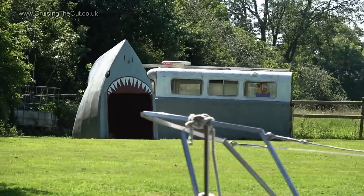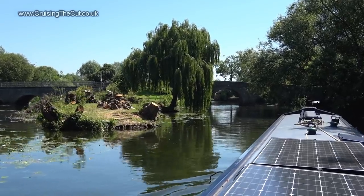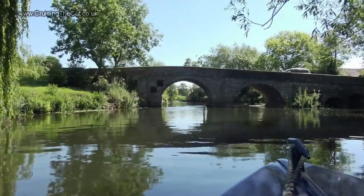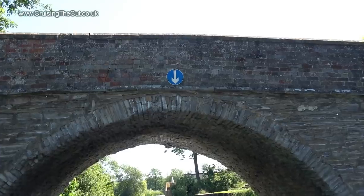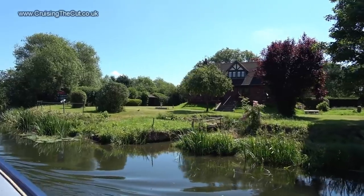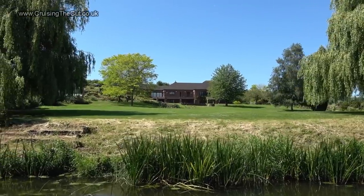That made me laugh. Binton Bridge follows, and going upstream as I was, you must take the right channel but left-hand arch, watching out as always for anyone coming the other way - there's very clear visibility though. Fancy a riverside house? If Knight Frank are selling it, you know it ain't going to be cheap. And more palatial mansions follow.